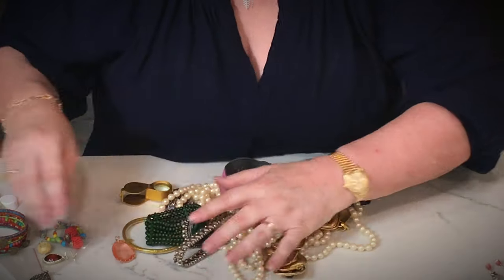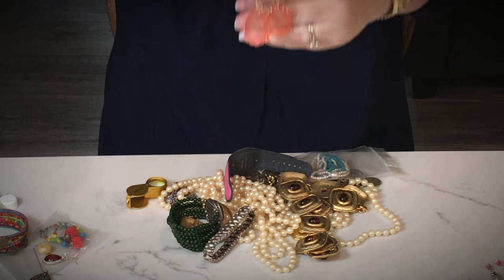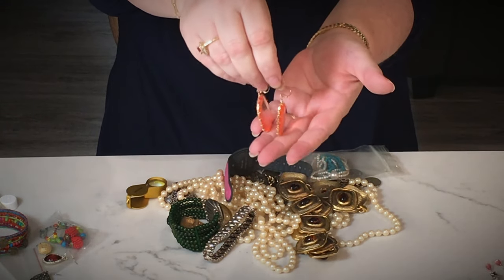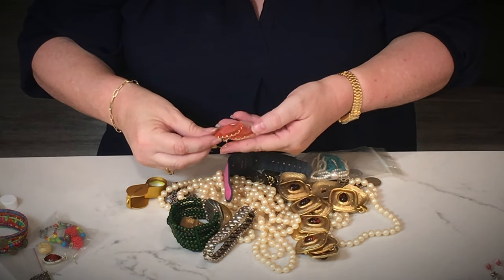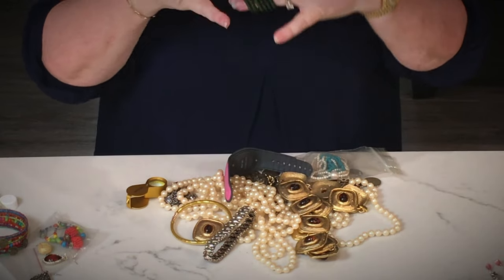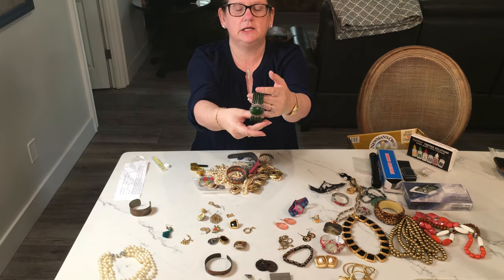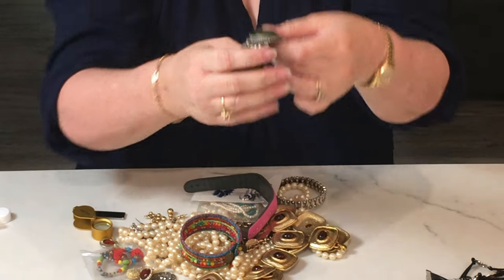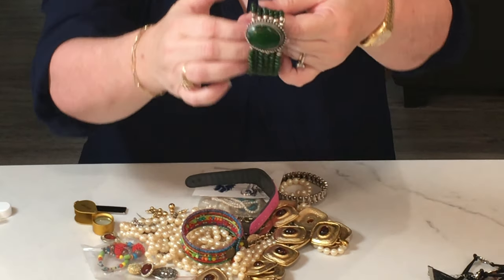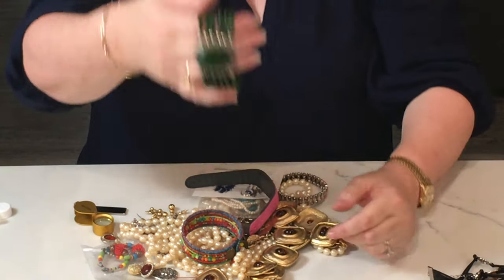Ooh, these are fancy! We have a winner winner chicken dinner — we have two orangey tangerine lucite earrings. They're not stone, they're definitely light. They're cute, I could probably sell those. Here is a green stretchy beaded bracelet — I think that's a stone cabochon maybe, or maybe it's acrylic. No maker's mark, but it's definitely cute green, in decent shape — I could sell that.